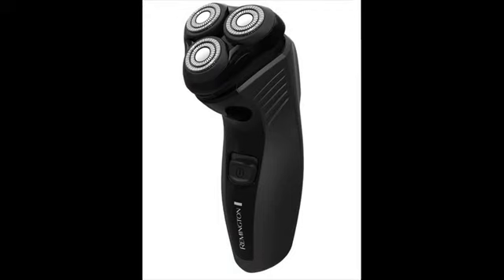When we talk about closeness, Remington shavers are the best choice in the entry-level $20 to $50 electric shaver category. They usually outperform shavers from other top brands in the same category.